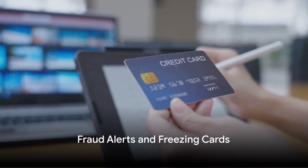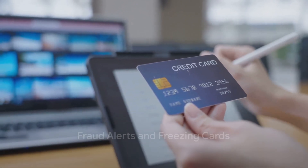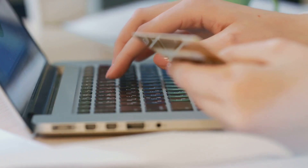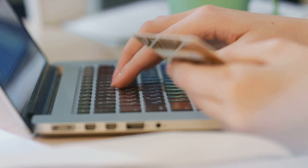Fraud alerts and freezing cards are also essential tools in your defense against credit card fraud. Activating fraud alerts can help you catch unusual activities early, and freezing your card can stop any fraudulent transactions in their tracks.